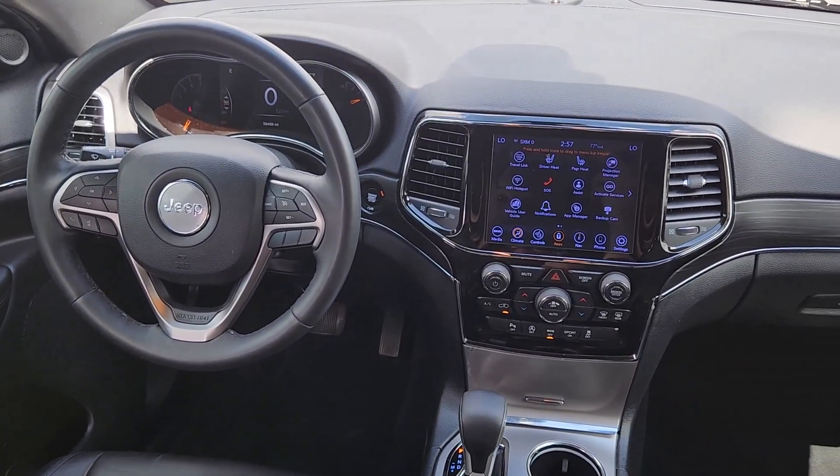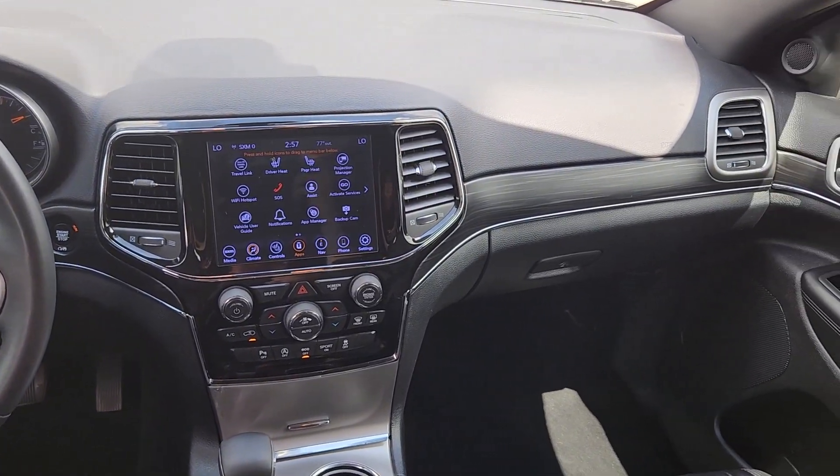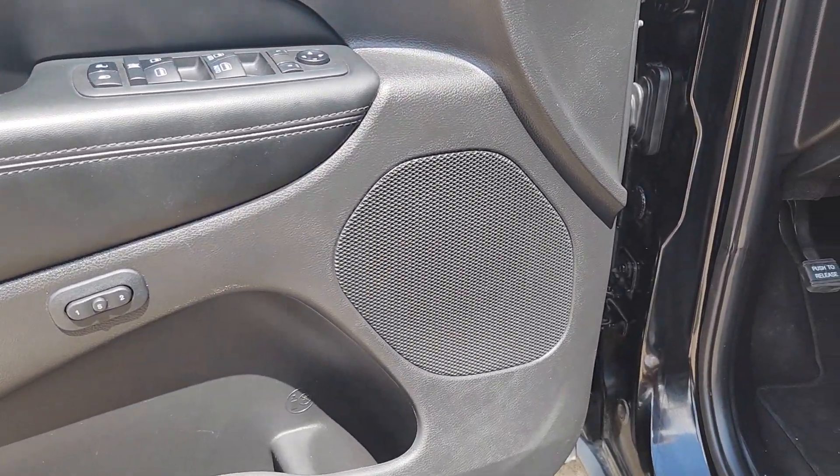Keyless entry, power passenger seat, premium sound system, power liftgate, and satellite radio. Rugged versatility meets high-tech luxury in the Grand Cherokee — get behind the wheel today.